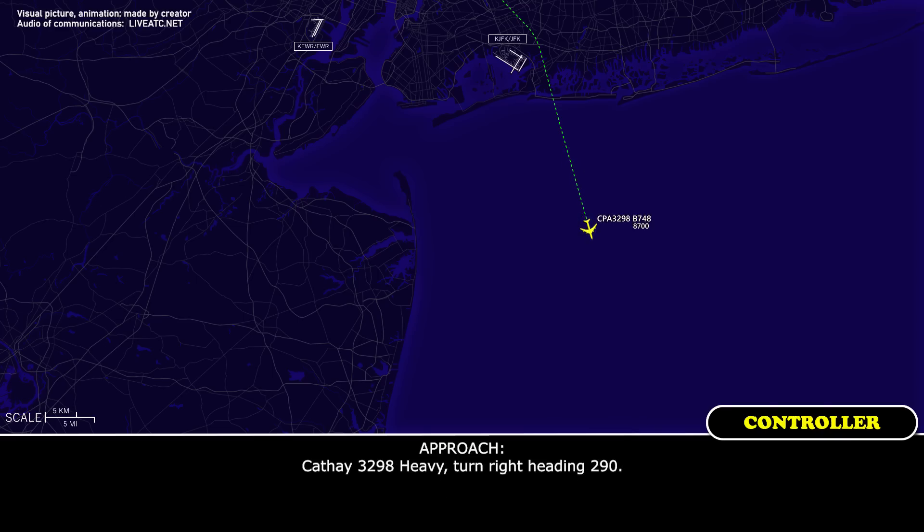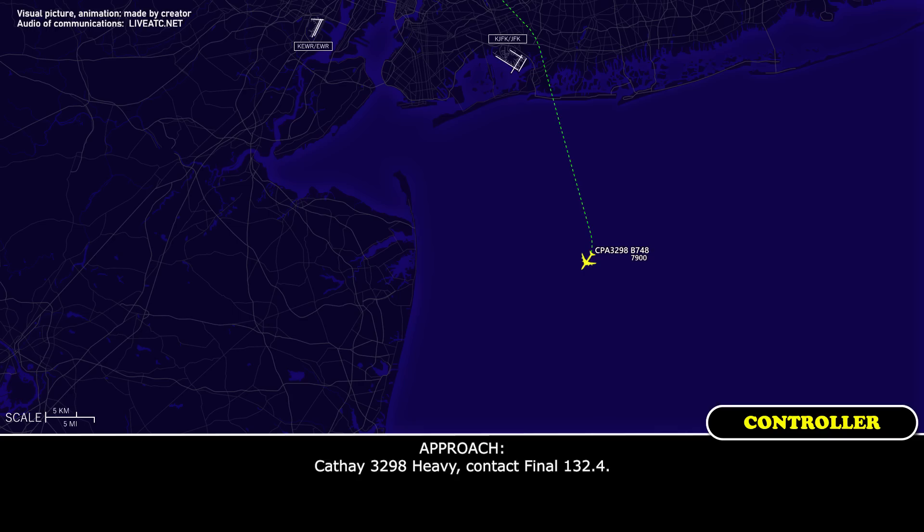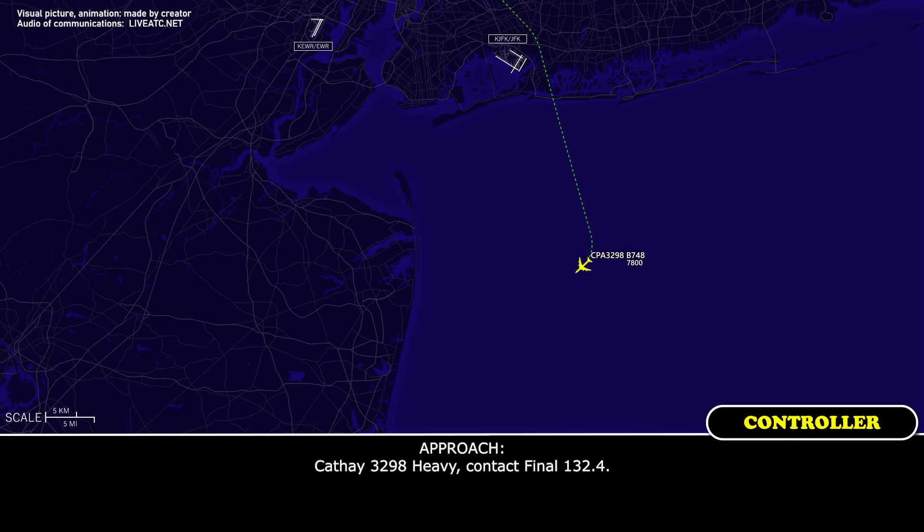CAFE 3298 heavy, turn right heading 290. Turn right heading 290, CAFE 3298. CAFE 3298 heavy, contact final 132.4. CAFE 3298, say again. CAFE 3298 heavy, contact final 132.4. 132.4, CAFE 3298, thank you.